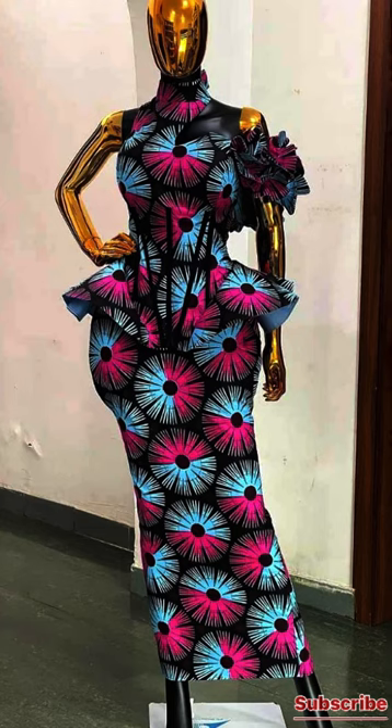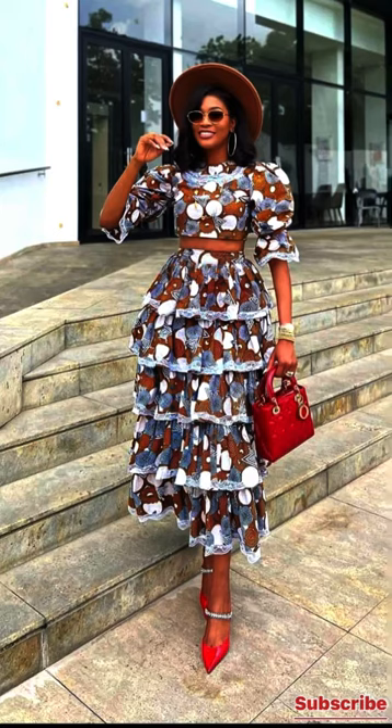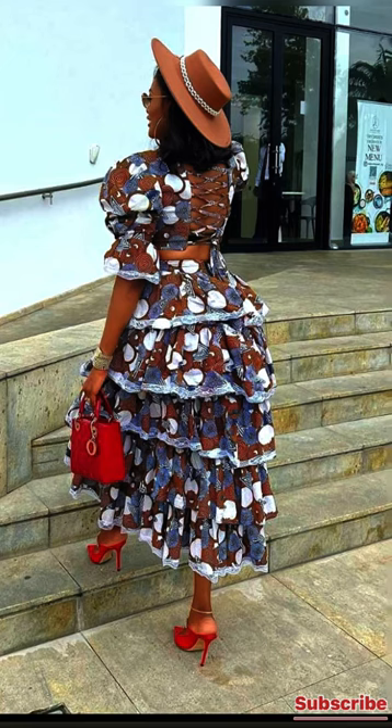I love this gown because it is a statement gown — it has this ruffle on the side of the top. And this skirt is lovely; I love the sleeve. It's a statement skirt and blouse — a two-piece. It can be made with any fabric you have: if you have an Ankara you can use it to make this outfit.